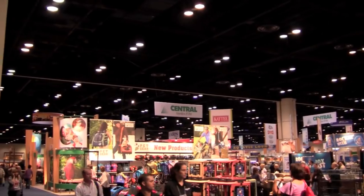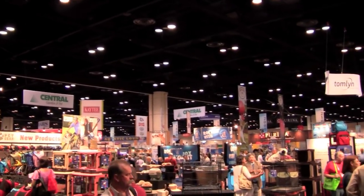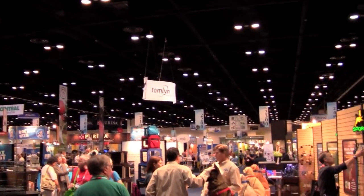The Global Pet Expo is one of the largest trade shows at which manufacturers showcase their new products to potential distributors. Here are some of the cool products being offered this year.